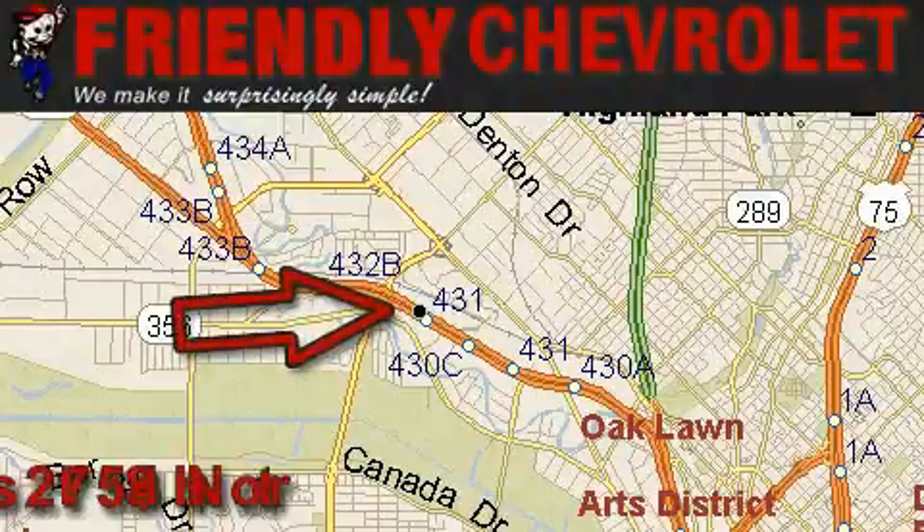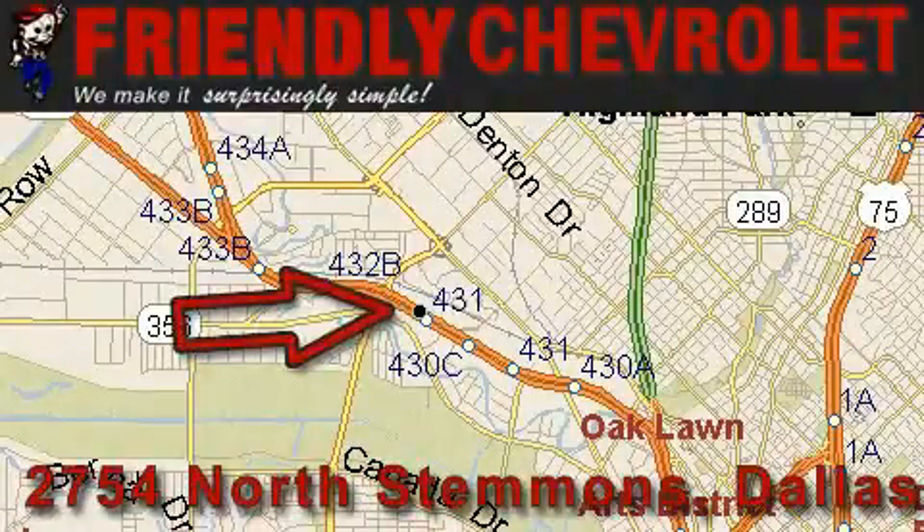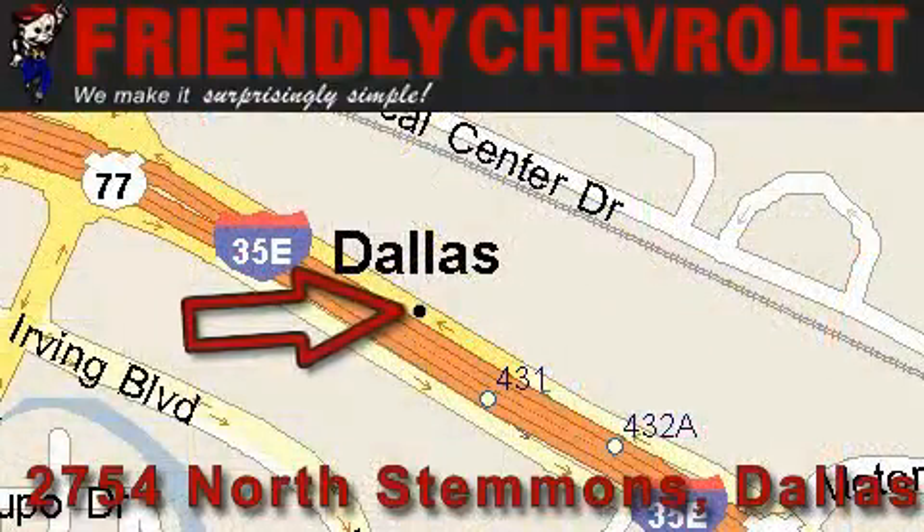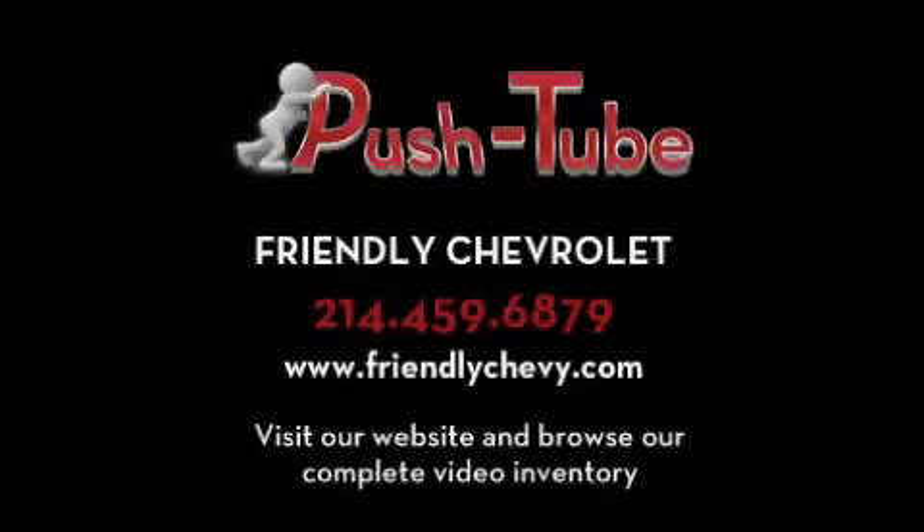Friendly Chevrolet is located at 2754 North Stemmons in Dallas. Our goal is to exceed all of your expectations so that you'll return for future visits. For more information, visit our website at www.fax.co.uk.